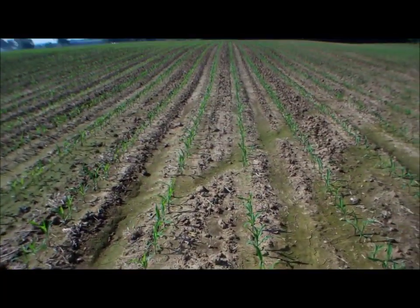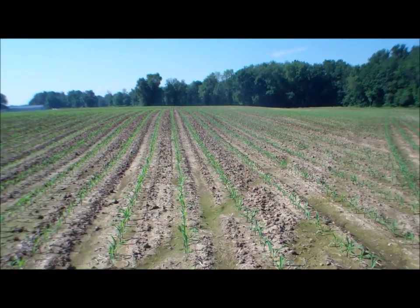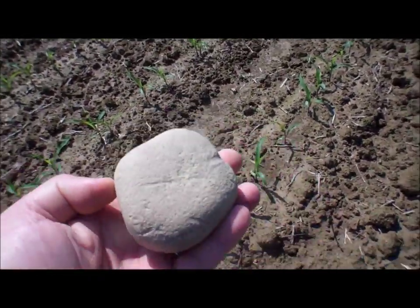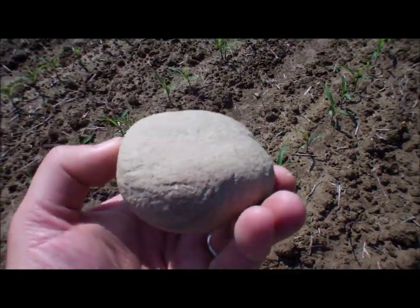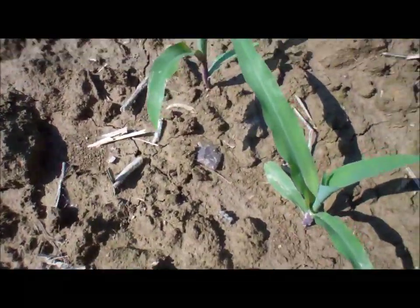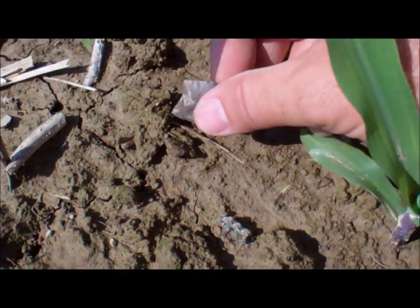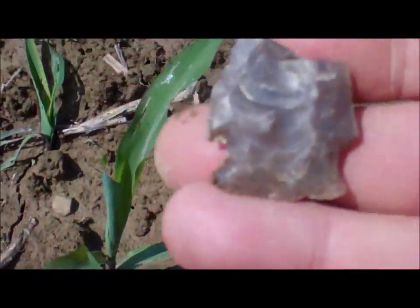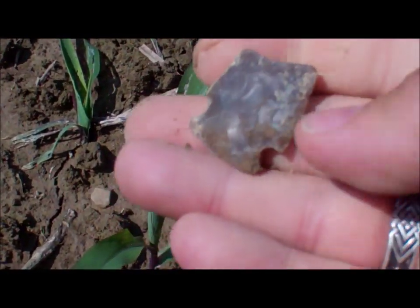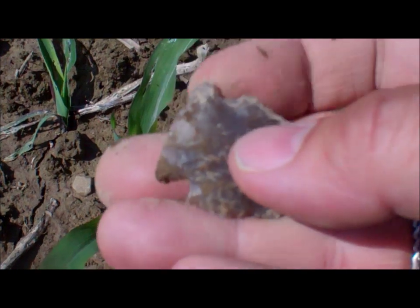Out here in this field I've hunted before and found a few things — hopefully I'll have the camera back on. Okay, I'm back — picked up a nutting stone a little bit ago. Found what looks like it would have been a good one, but it's broken.